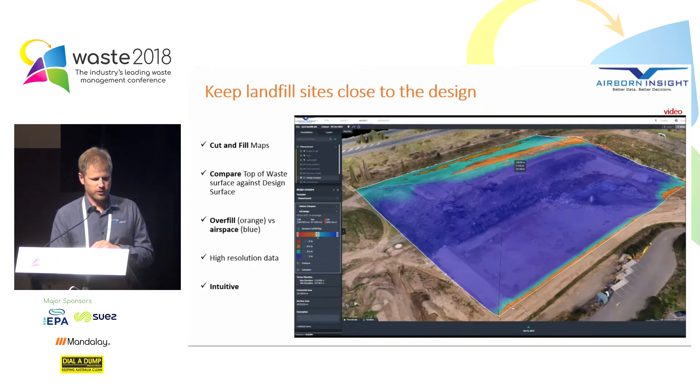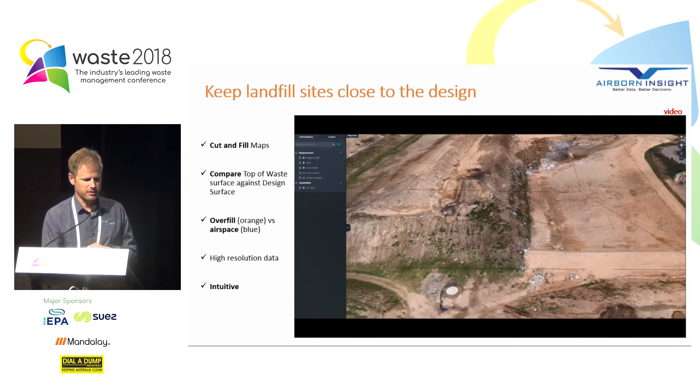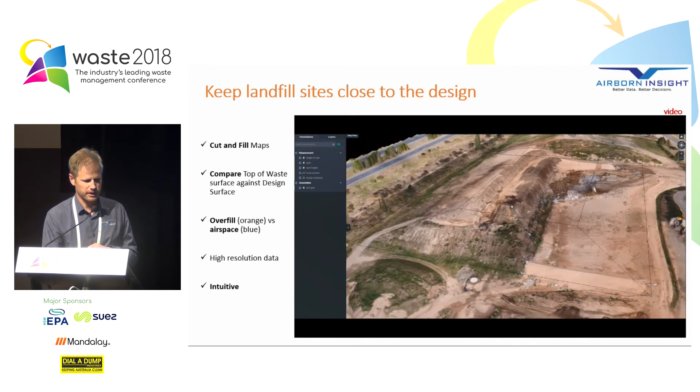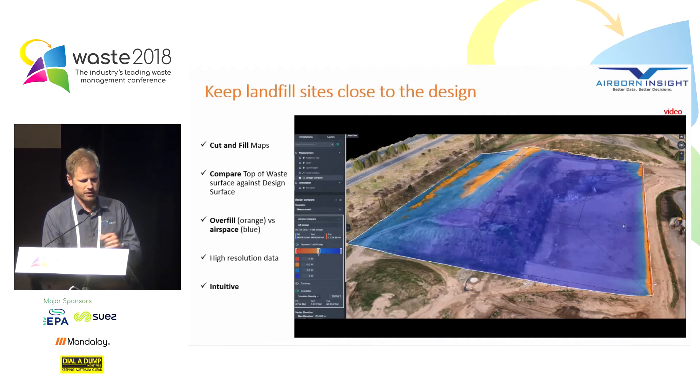Here's another tool to the same end — a dynamic cut and fill map. Everywhere you see deep blue, you've got lots of airspace available. Where it's light blue, you're running out of airspace. And where it's orange, you've actually exceeded the design — in this case only by about 10 centimetres, so it's not a big deal. It gives you an idea of how easy it is to get a snapshot across the cell to know where you've got airspace remaining. With a few clicks you can pull up the design surface and get live feedback of the airspace hovering above the mouse.